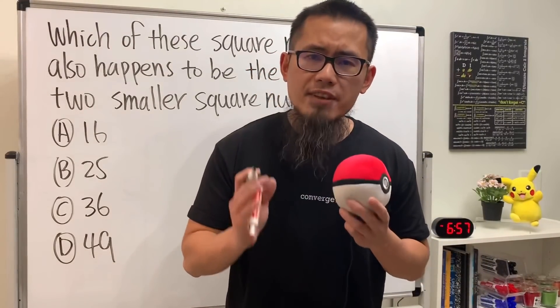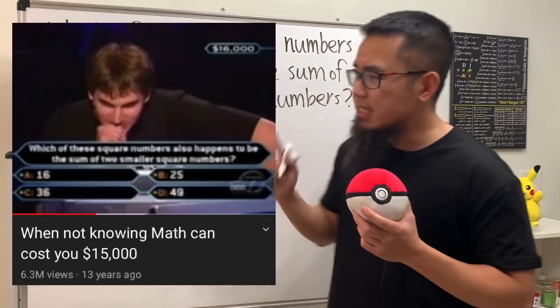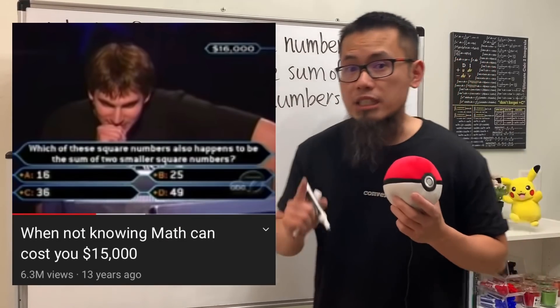I want to use this question to tell you, you never know when in your life that you have to use math, because this guy couldn't solve this question, and that cost him a total of $15,000.